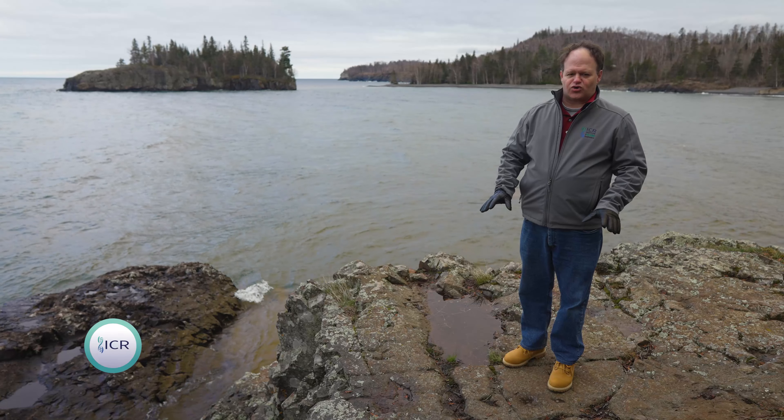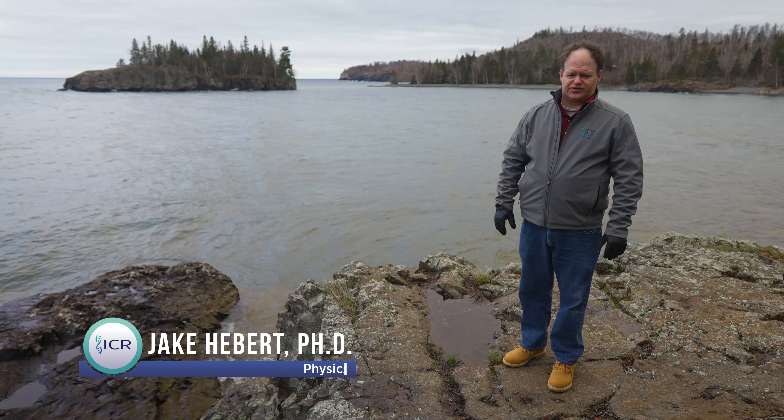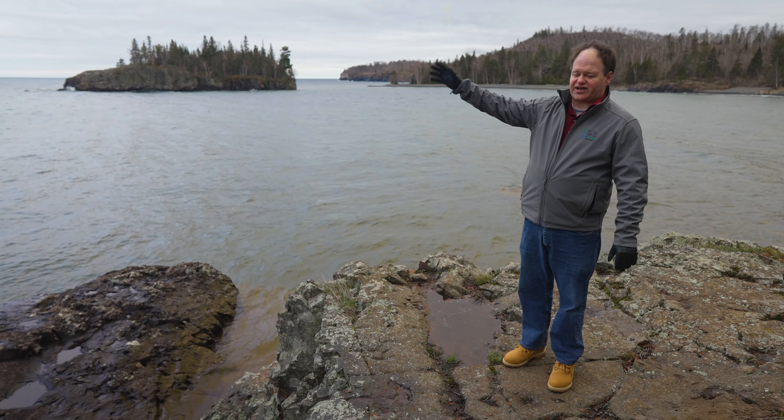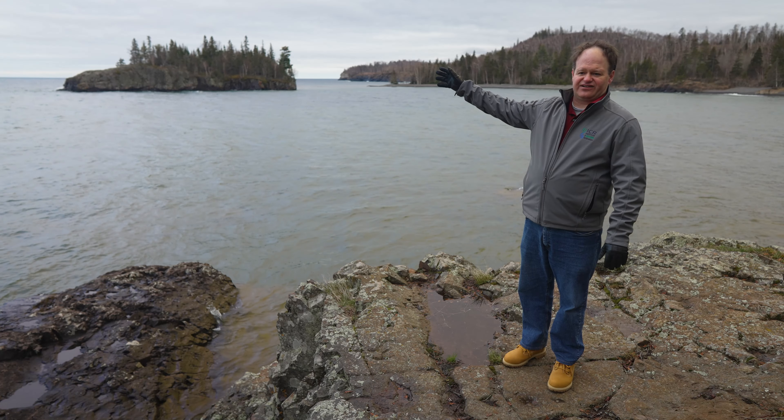I'm standing here on the north shore of Lake Superior in Minnesota, and in Minnesota and other northern states, you have lots of evidence for a past ice age. In fact, as hard as it is to believe, what is now Lake Superior was once covered by a couple of thousand feet of ice.